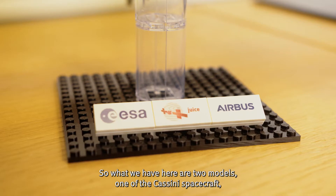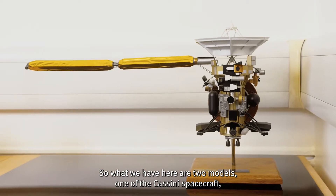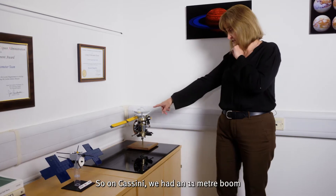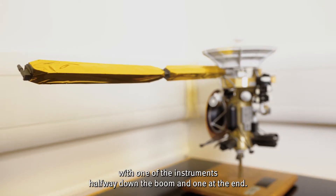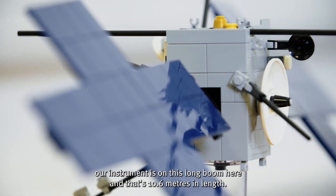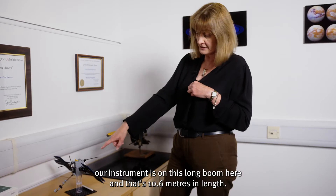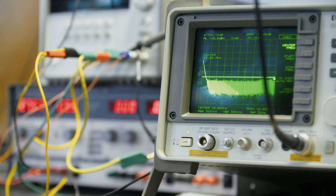What we have here are two models: one of the Cassini spacecraft, and then this is a Lego model of the JUICE spacecraft. On Cassini we had an 11-metre boom with one of the instruments halfway down the boom and one at the end. On JUICE, our instrument is on this long boom here, and that's 10.6 metres in length. If we don't have a long boom, we just can't do the science that we want to do.